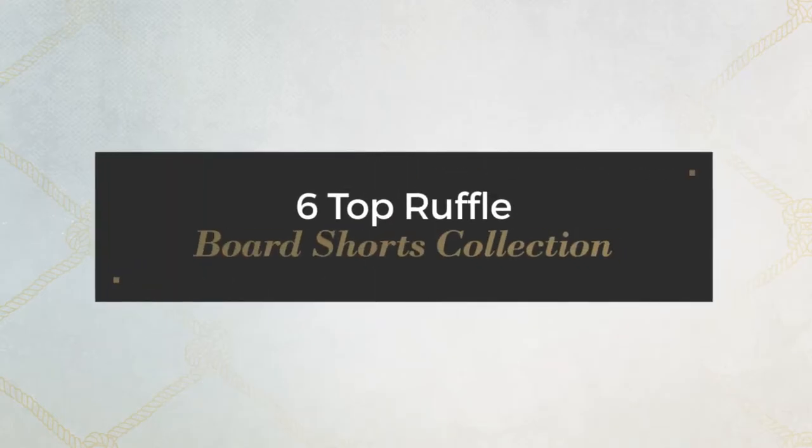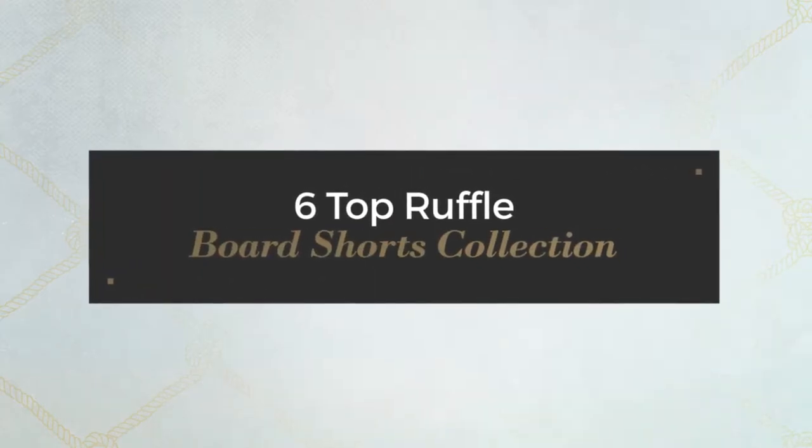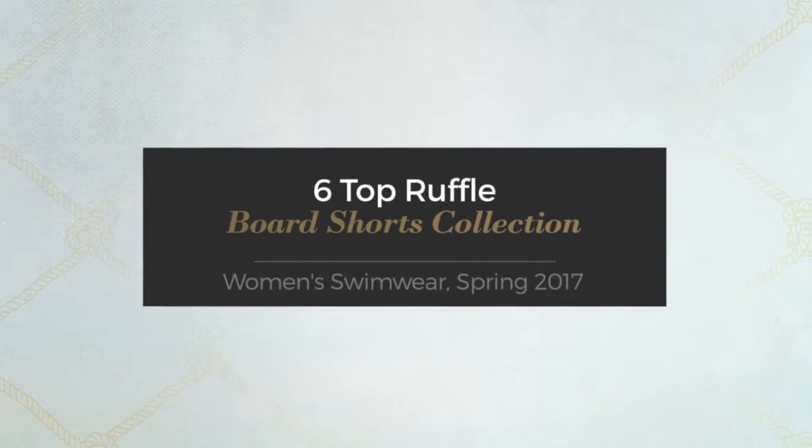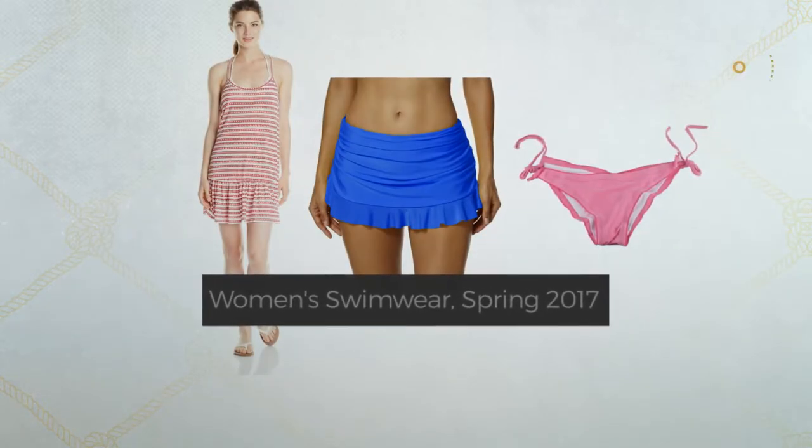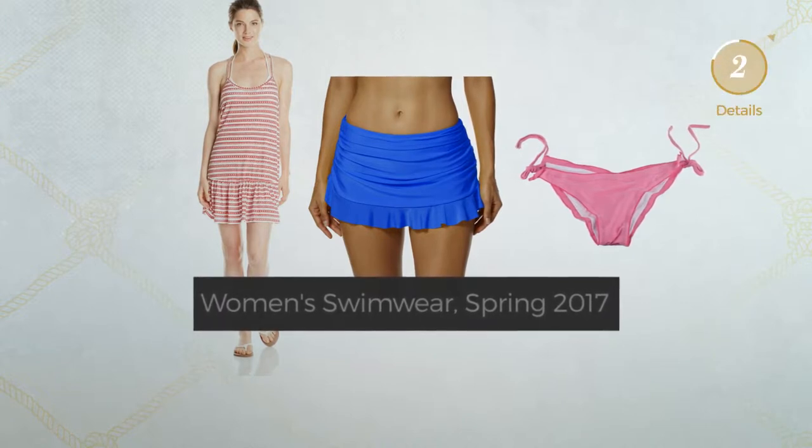6 top ruffle board shorts collection, women's swimwear spring 2017. At any time, click the circle and get the details about your favorite board shorts.